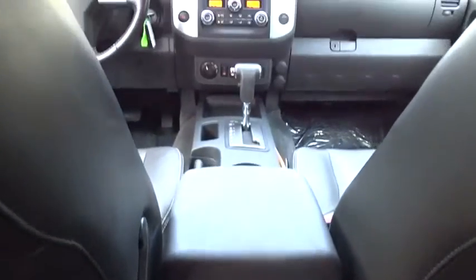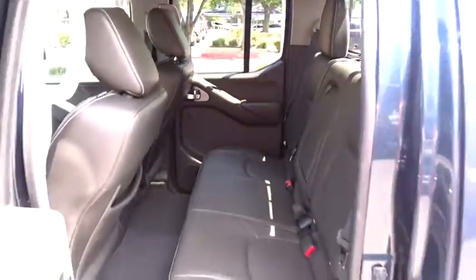Leather-wrapped steering wheel, power steering, adjustable steering wheel, cruise control, four-wheel drive, auto-dimming rear-view mirror, aluminum wheels, four-wheel disc brakes, climate control, and premium sound system.